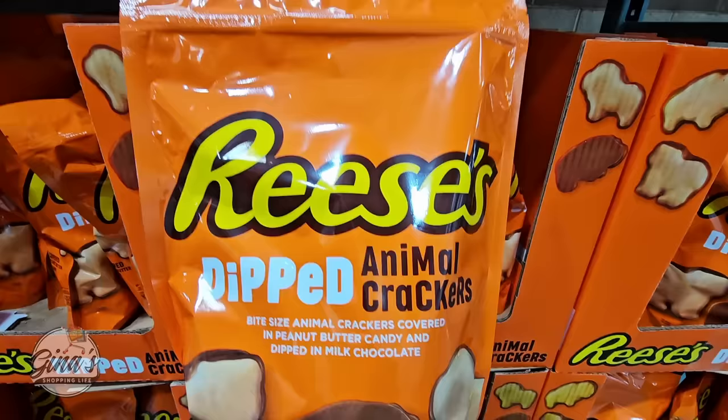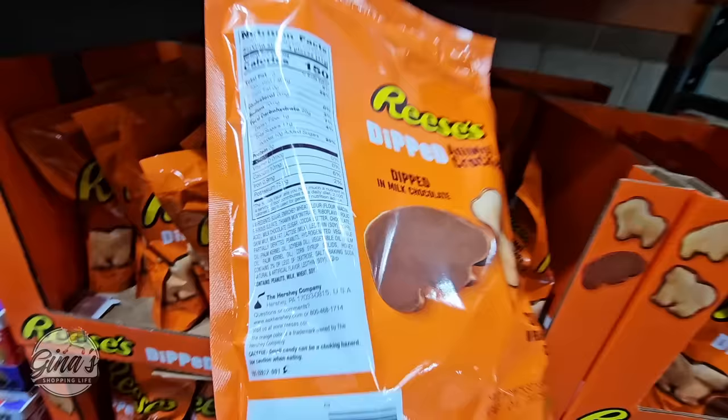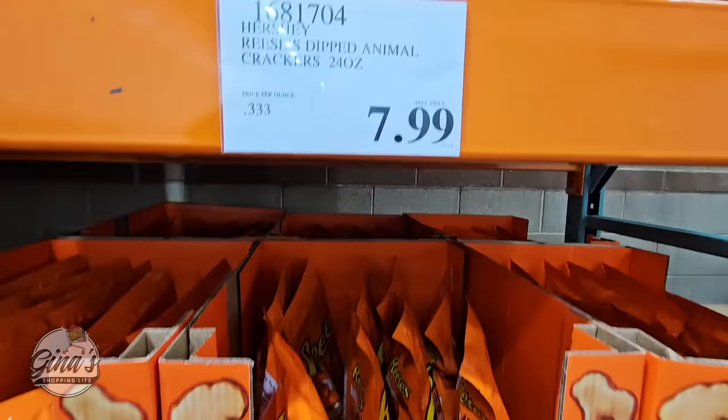The Reese's Dipped Animal Crackers — these are good and really fun, a fun little tasty treat especially if you have a sweet tooth. I know these are not healthy, and if you look at the nutrition facts, Reese's — it's not the healthiest, but it's about moderation in my opinion. It's a 24-ounce container for $7.99, which I think is perfect especially over spring break.